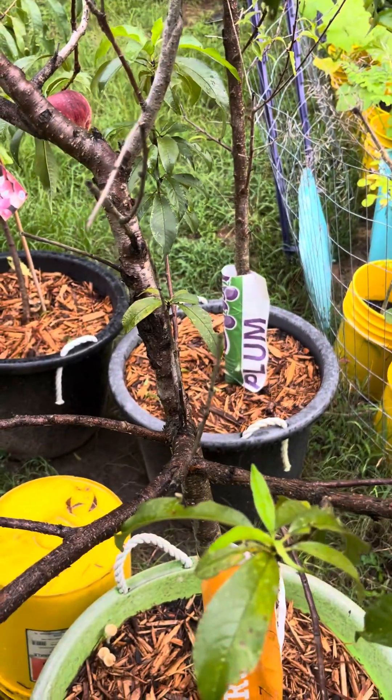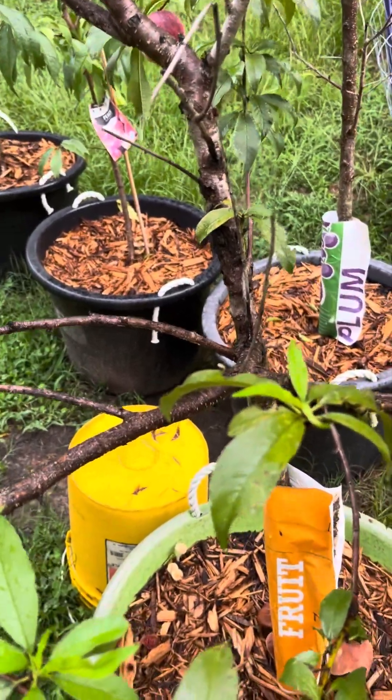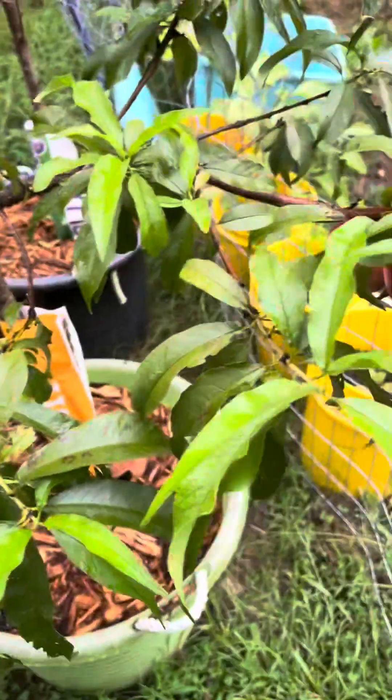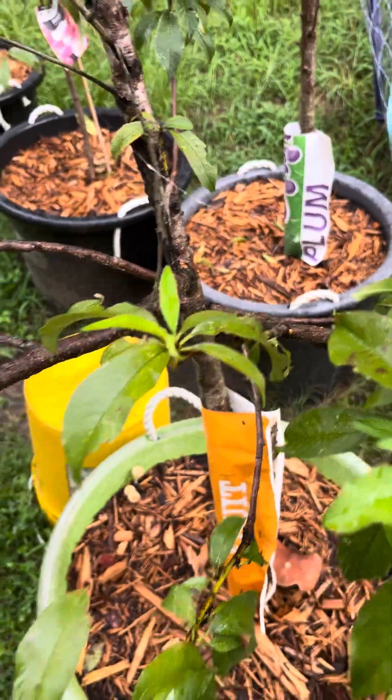Sometimes it's good to get away on vacation, and then again sometimes it's not, because the garden suffers a little bit — the peach trees as well. Let's see, this one's not good either.